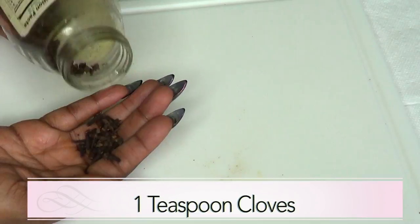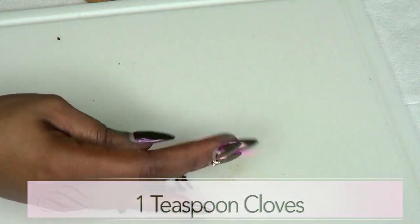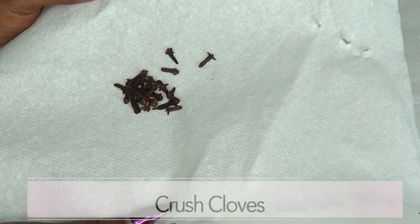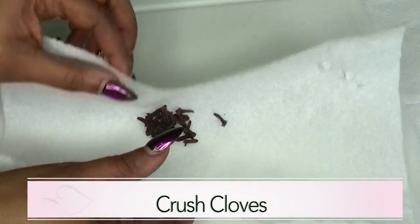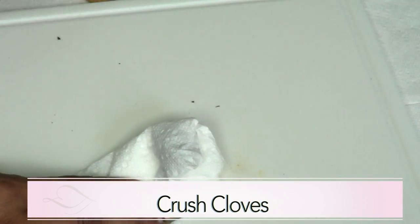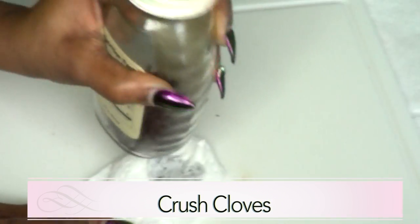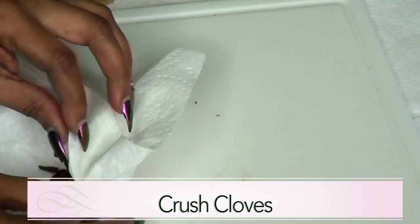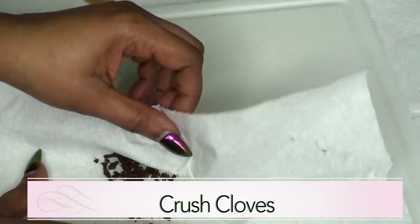Moving on to our cloves — we're going to use about a teaspoon of cloves. To prepare them, you can either blend or crush. I'm going old school and going to crush them. I'll fold them in a paper towel and crush them like that. And here we have our crushed cloves.